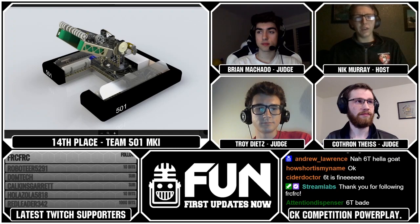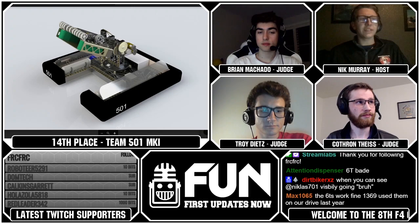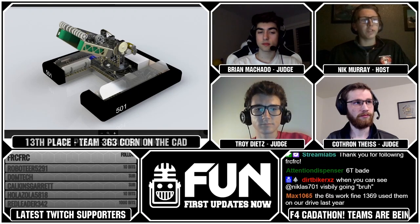Really good job from Team MKI. Let's go on to Team 363. Brian, what did you think of them?